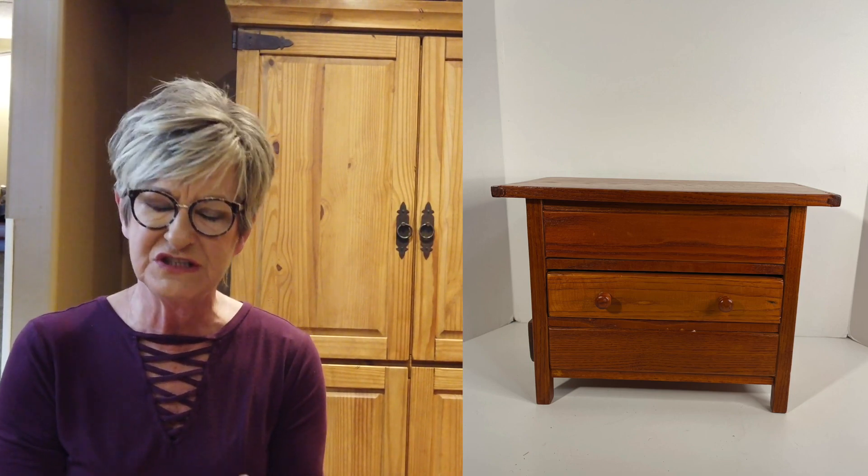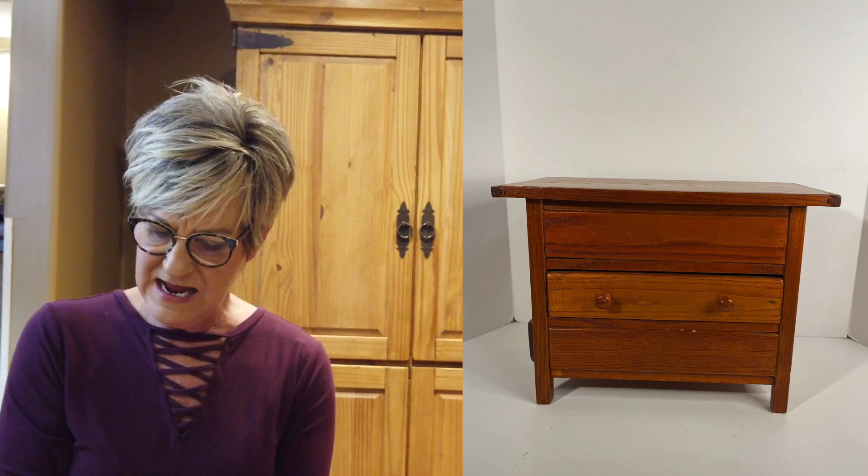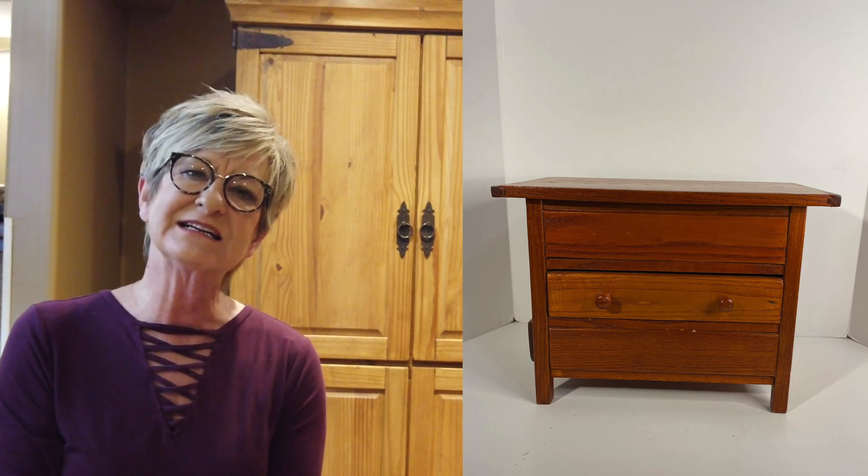This cute little doll sideboard was filled with tiny pieces of doll china, or a children's tea set — kind of very old. I paid $3.00 at an auction sale; it was in a box of other things. I sold it for $56.00 with $12.10 shipping, so a profit of $40.90.